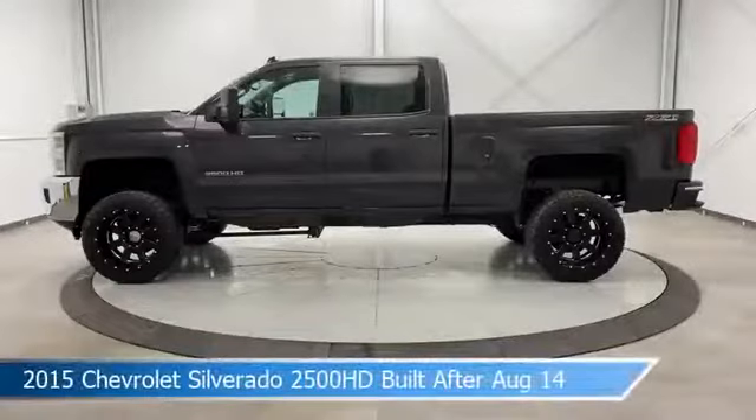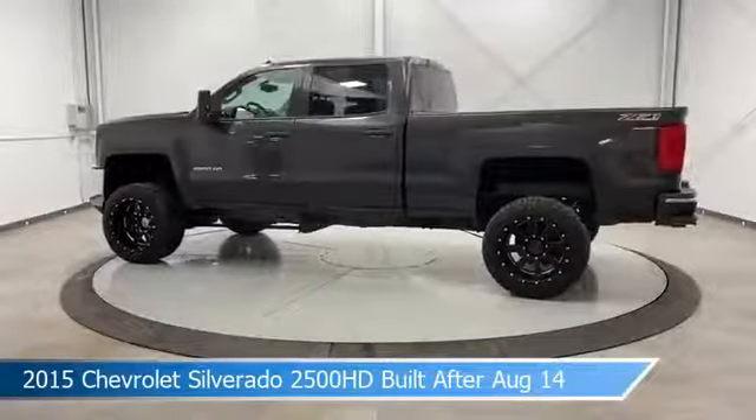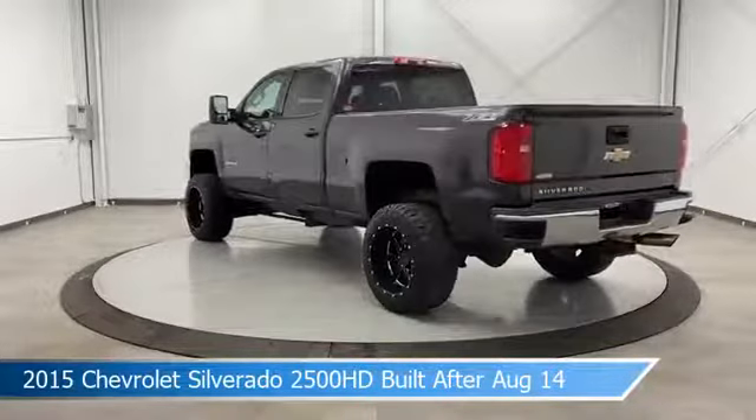Take a look at this 2015 Chevrolet Silverado 2500 HD, built after August 14th. Equipped with a 6-speed automatic HD electronic with overdrive transmission in tungsten metallic.